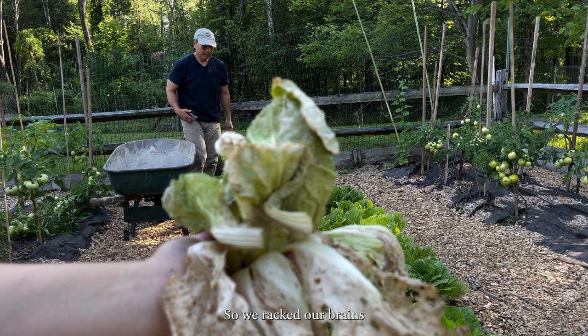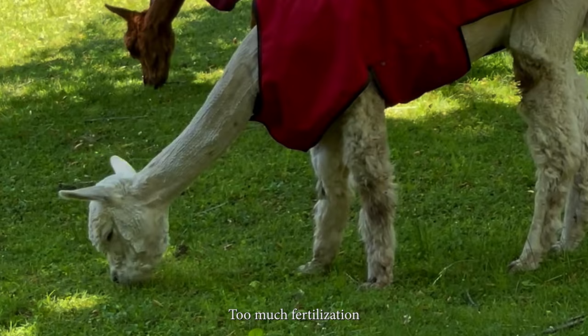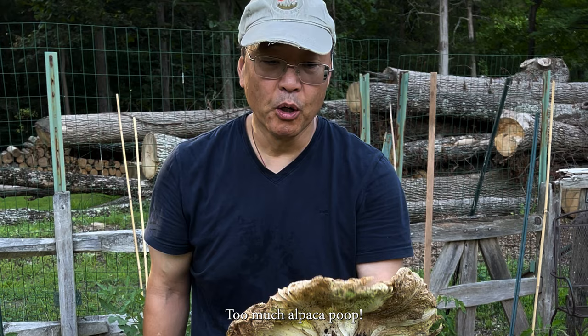So we racked our brains about what could have been the problem. Where did we go wrong? My dad realized that an overzealous application of alpaca tea fertilizer was probably the culprit. Too much fertilization with nitrogen-rich manures can cause the plant to take up more than it can withstand, irreversibly damaging it. Normally alpaca manure is different, but you've got to use it in the right ratio — about one cup of alpaca beans to one gallon of water. So was my dad measuring? Too much alpaca poop!